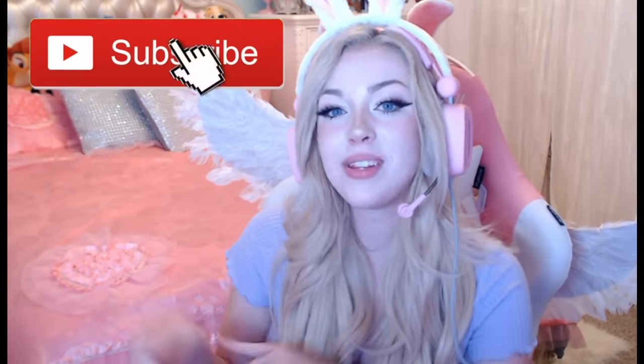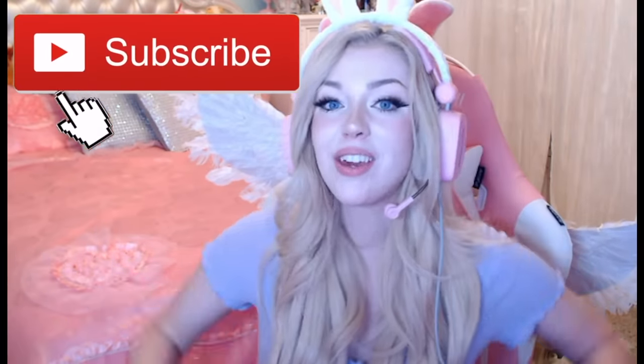If you guys are new to the channel, be sure to hit the subscribe button so you don't miss out on my weekly videos. Congratulations to today's daily shoutout winners — if you want to win a shoutout, just leave a nice comment down below for a chance to win in the next video. But without further ado, let's get on to talking about these toys.